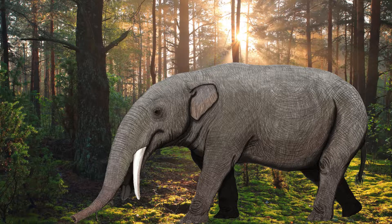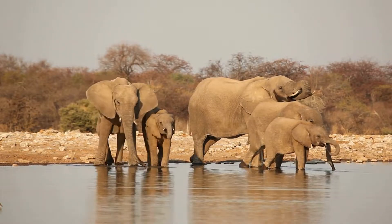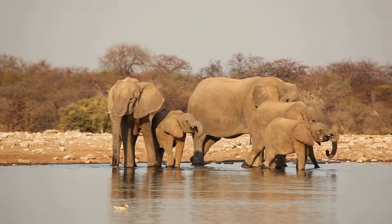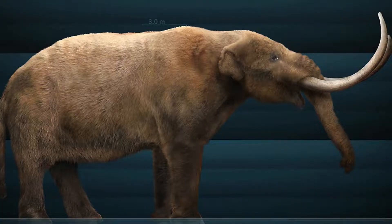Gomphotheriidae lived across five different continents, showing how successful they were, and many unique species and genera took place, along with entire subgroups. Thankfully, we can still appreciate their relatives, modern elephantids — or simply elephants — which offer an invaluable snapshot into the not-too-distant past. Next week, I will be looking at the family Mammutidae, which contains the famous mastodons.